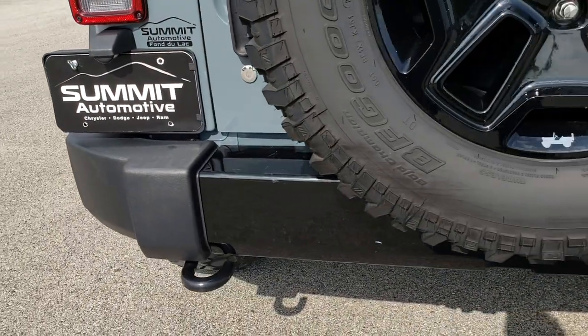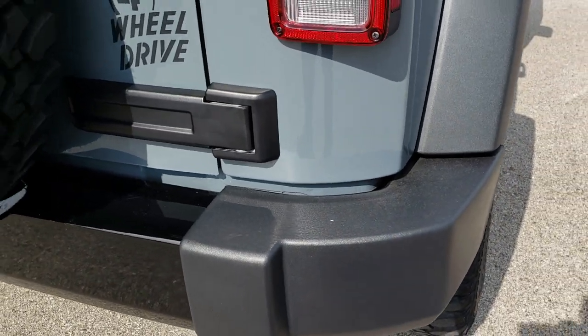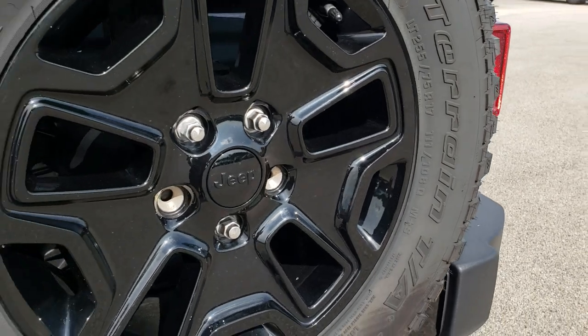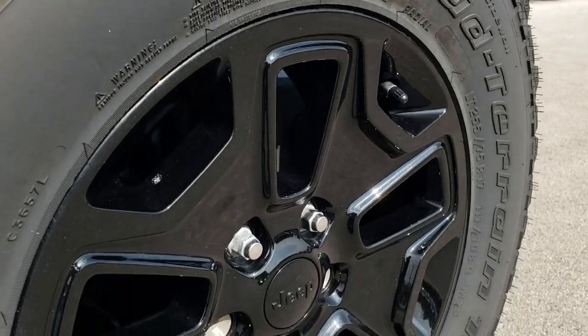Back bumper is in pretty nice condition. There are a couple little scuffs up by the door handle but nothing major. Back hinges look good. Full-size spare tire — that one has all the tread left; that is a brand new tire on there.